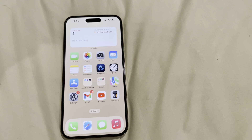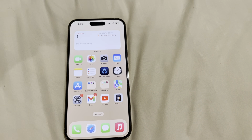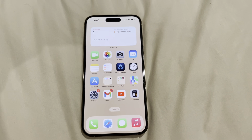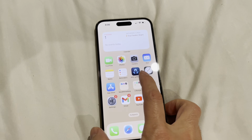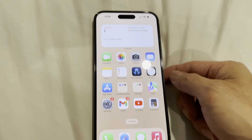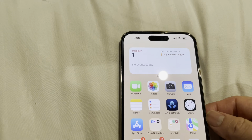Why I'm returning my iPhone 14 Pro Max. The reason why I'm returning it is because of the Dynamic Island — have a look at the Dynamic Island right there.